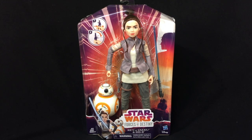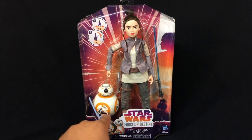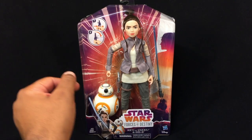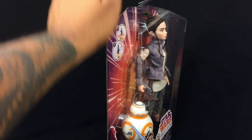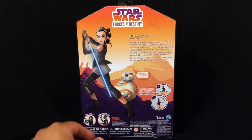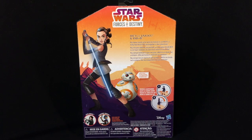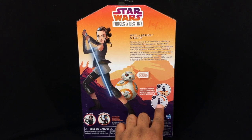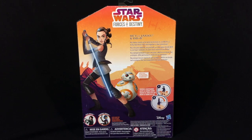Packaging is cool — it's a window style packaging so you can see everything you get. You've got BB-8, and obviously you have Rey here with a lightsaber. Here's the back of the package. It says, 'Rey always stands up for what she believes in, and BB-8 is a feisty, loyal droid — they stick together in their adventure.' It looks like she's able to swing her lightsaber, and it also says BB-8's head spins, so that's pretty cool.